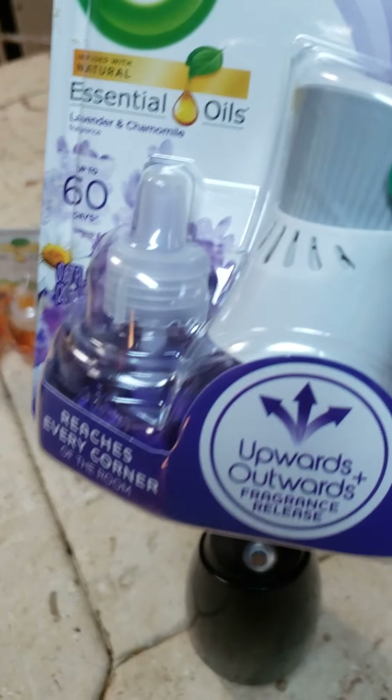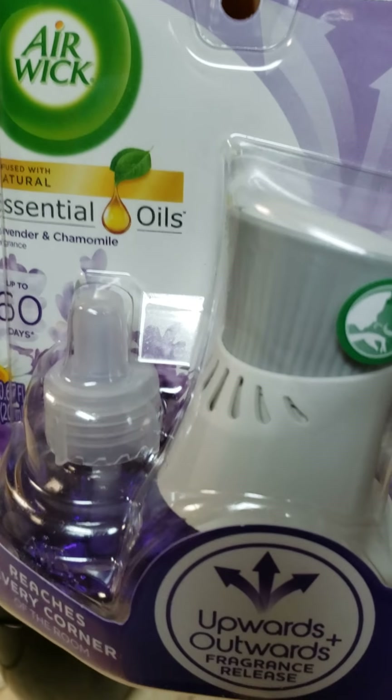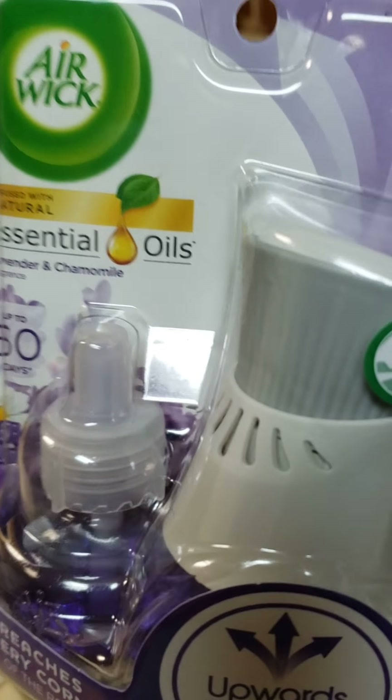I have another scent here — this is the lavender. This is great for tension headaches. They have the home smelling real fresh.